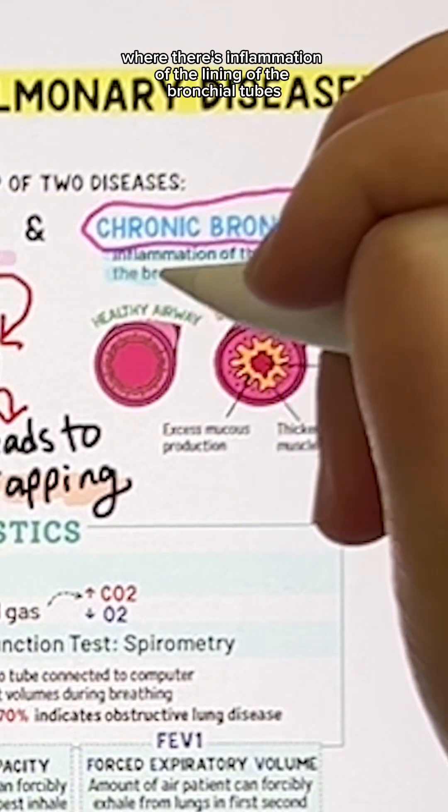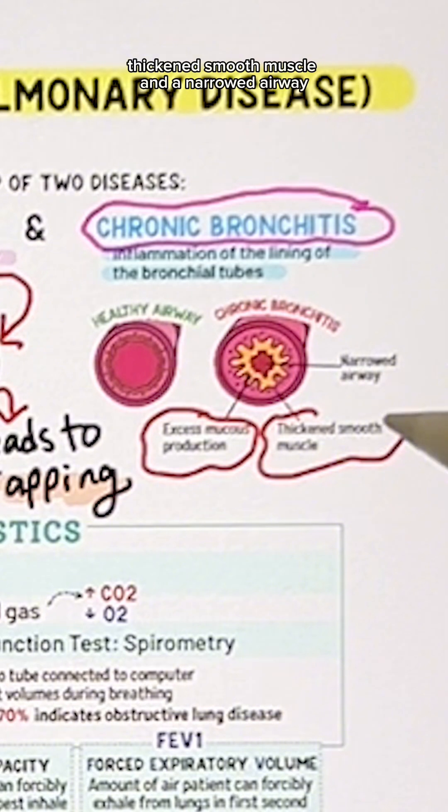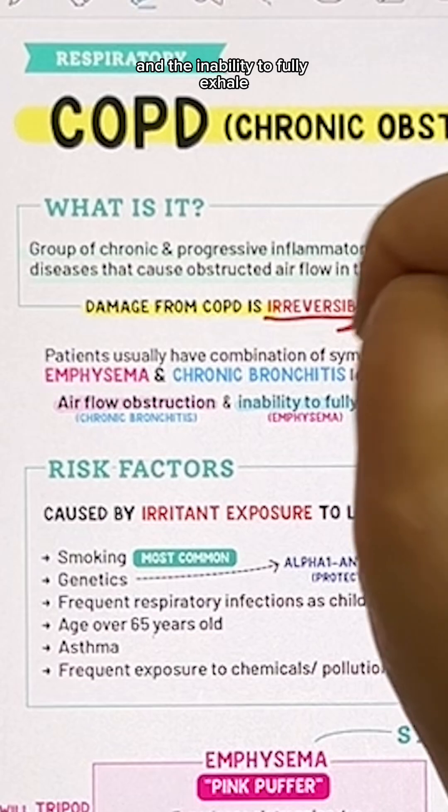Chronic bronchitis is a condition where there's inflammation of the lining of the bronchial tubes, leading to excess mucus production, thickened smooth muscle, and a narrowed airway. Both of these together lead to airflow obstruction and the inability to fully exhale.